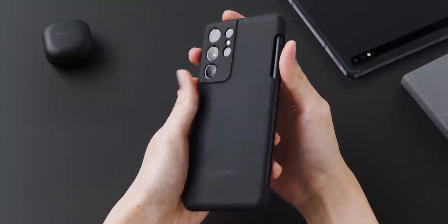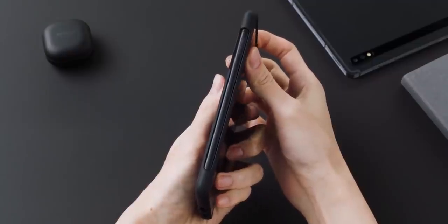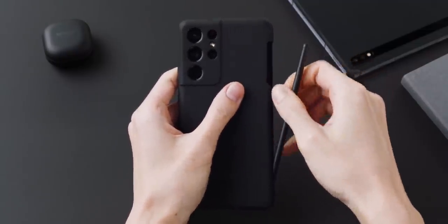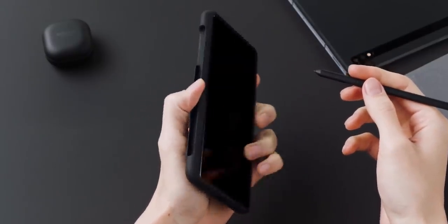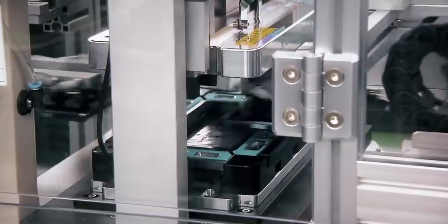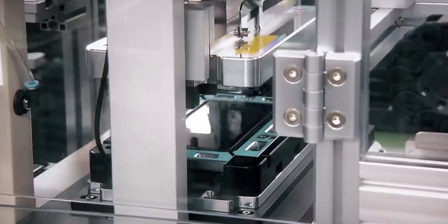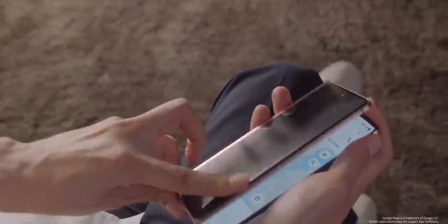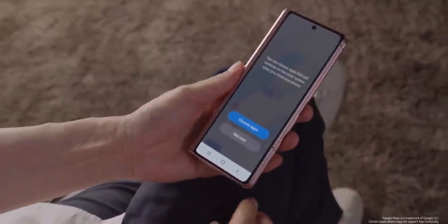The downside is there won't be a dedicated slot for the pen. To make sure the S Pen doesn't get lost, Samsung will make special cases for the Z Fold 3 where you can keep the stylus, much like the S21 Ultra. Also, to make sure the S Pen doesn't damage the foldable display, Samsung has increased the thickness of the ultra-thin glass to almost double the size found on the Z Fold 2.